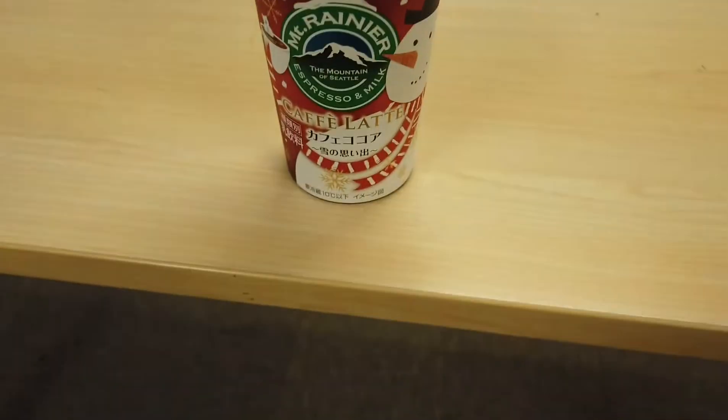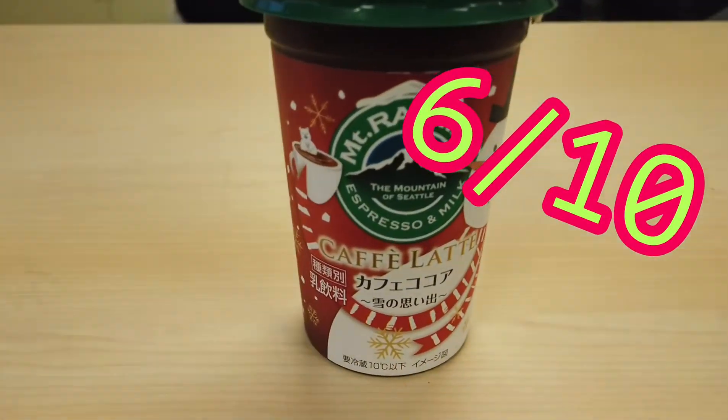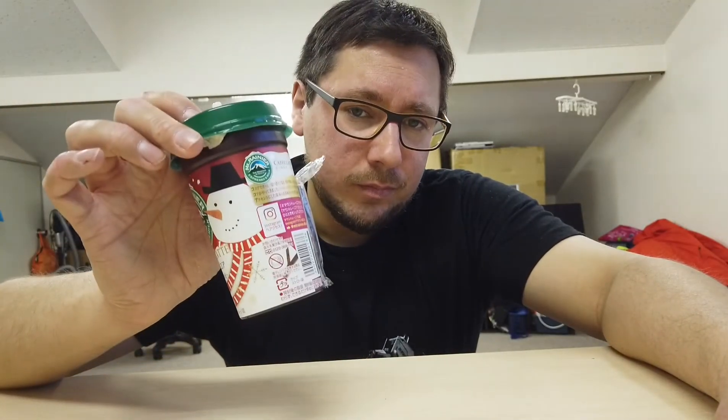Quite good, quite pleasant, nothing special. It's probably going to come back every year because it's a pretty standard flavour. That gets a 6 out of 10 for being pleasant, but for being not very innovative. Nice and smooth, nice and refreshing. Quite good. Good job, Mount Rainier.